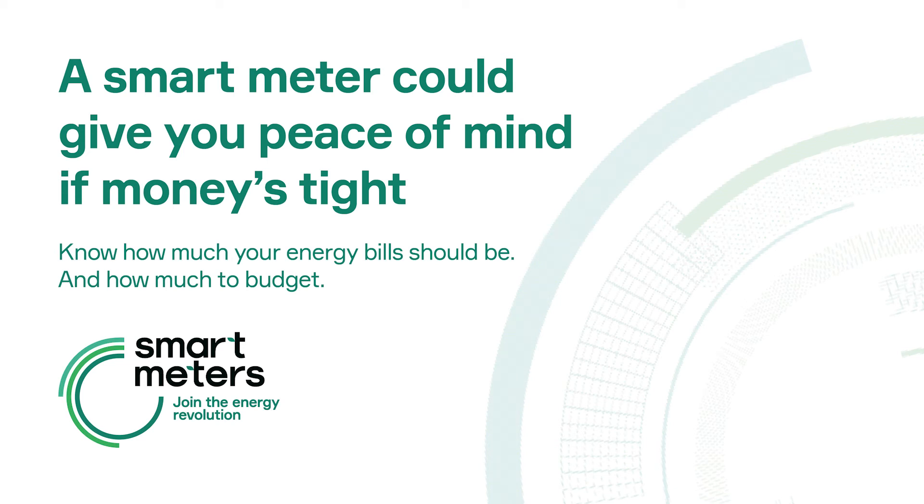A smart meter could give you peace of mind if money's tight. Know how much your energy bill should be and how much to budget. Information about smart meters from Smart Energy GB. When you're on a tight budget, it can be a struggle to make ends meet, even when you're doing everything you can to save money. A smart meter could make things a bit easier.